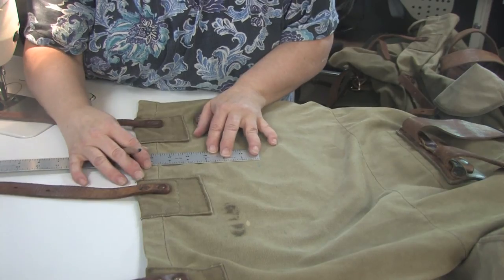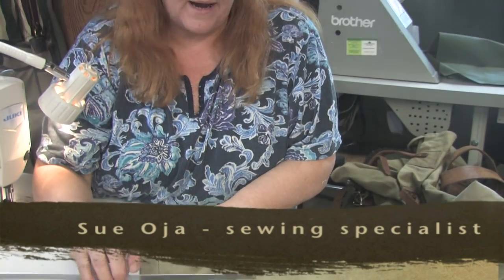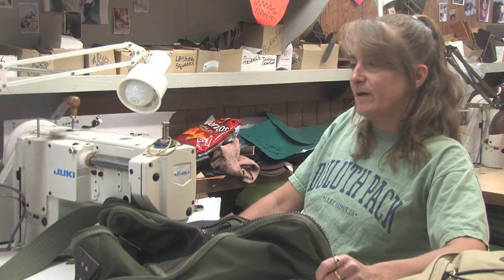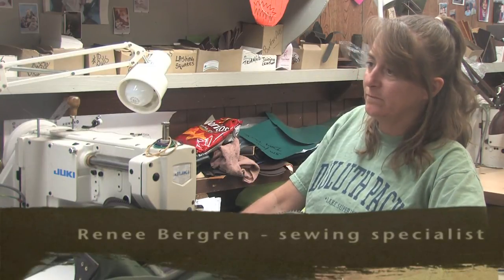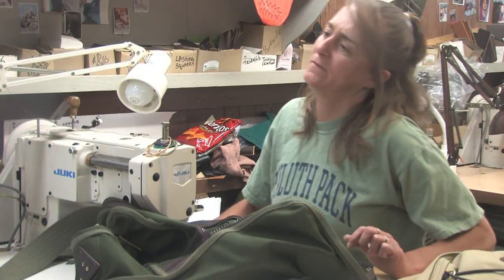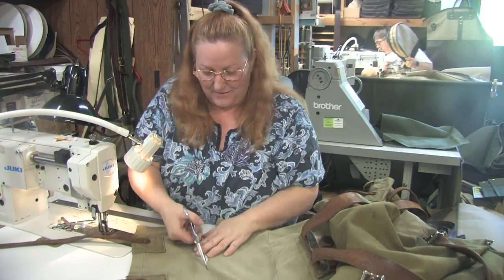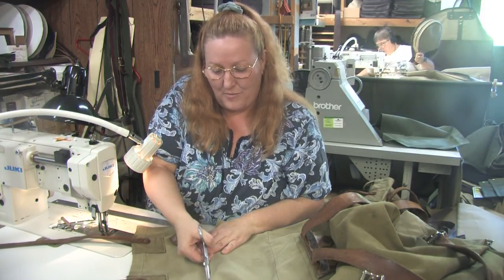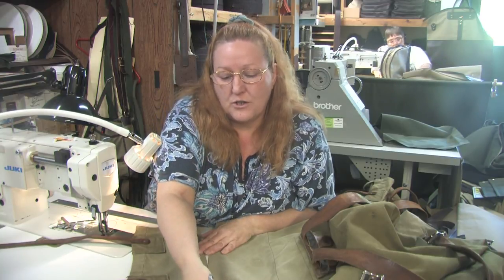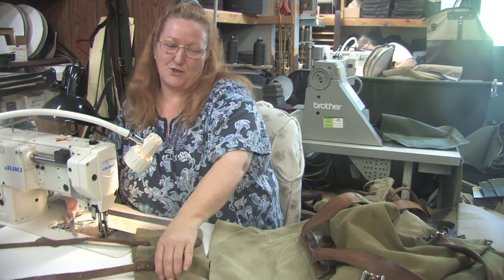I do packs, customs, repairs, and alterations. Right now I'm working on a pack that's probably about 40 years old. We've had 75-year-old packs that needed just a patch or maybe a new leather strap or buckle, and people just won't let them go. Sometimes they're handed down generation after generation. They become like a family member — they get really attached to them.